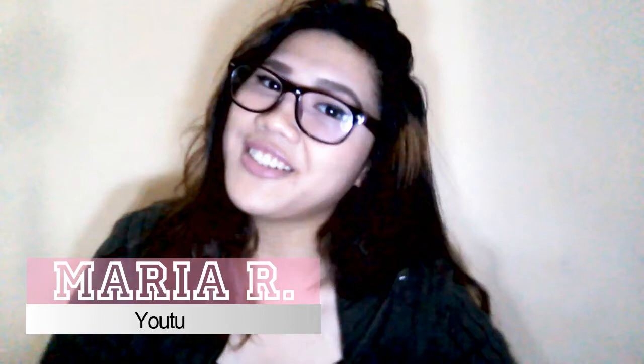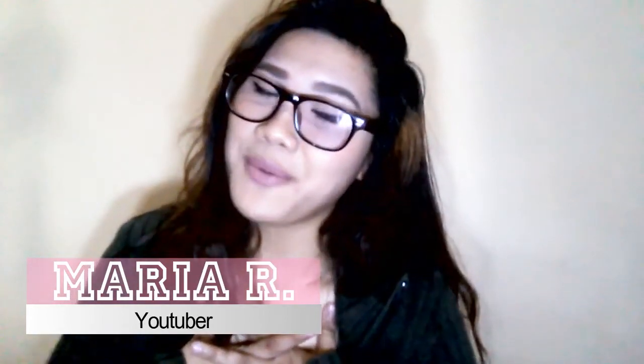Hi guys, welcome back to my channel, this is Maria R. For today's video I'm going to do a haul video because lately I've been busy with school. I did film a haul video but it's a shift haul video — I'm going to show you products and I didn't film my monthly favorites. So I am very sorry and I hope that explains a lot. It's really cold right now and class has been suspended, which is why I'm able to film a new video.